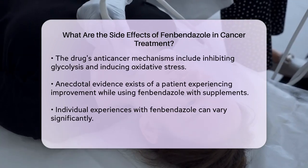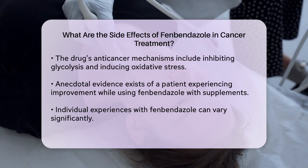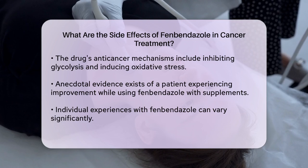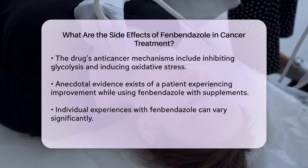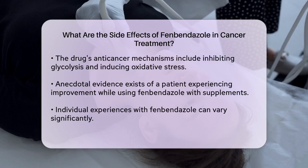One notable case involved a patient who self-administered fenbendazole along with other supplements and saw significant improvement, but this is an anecdotal report and not part of a controlled clinical trial. In this case, there were no reported severe side effects, but it's crucial to remember that individual experiences can vary widely.